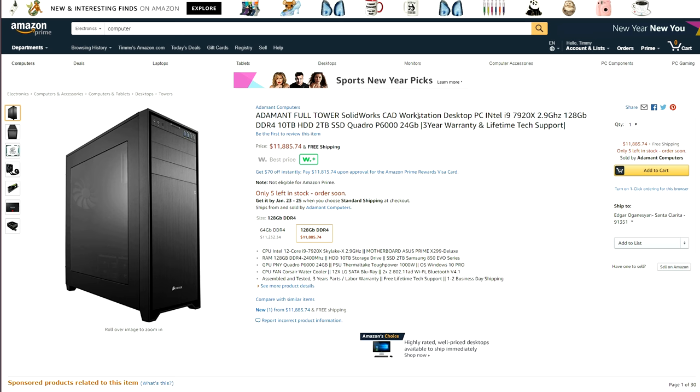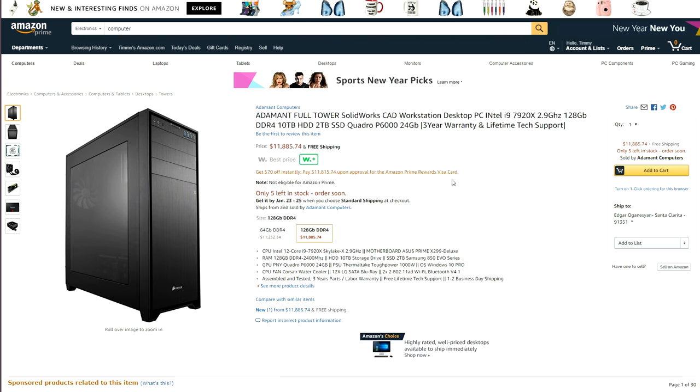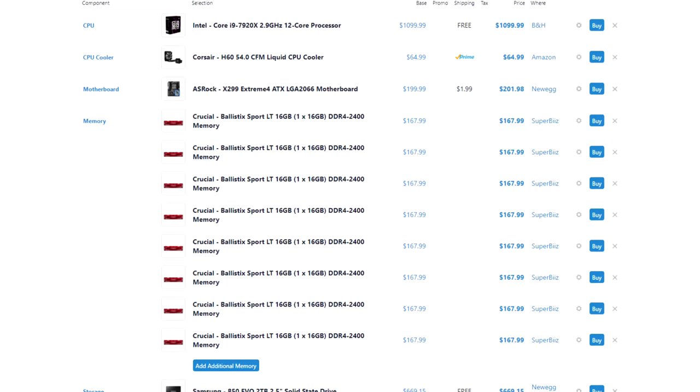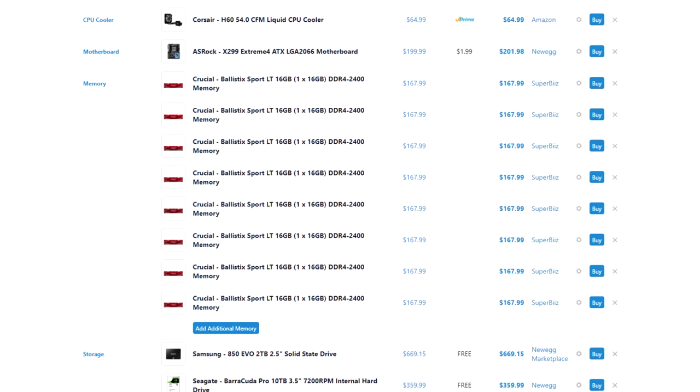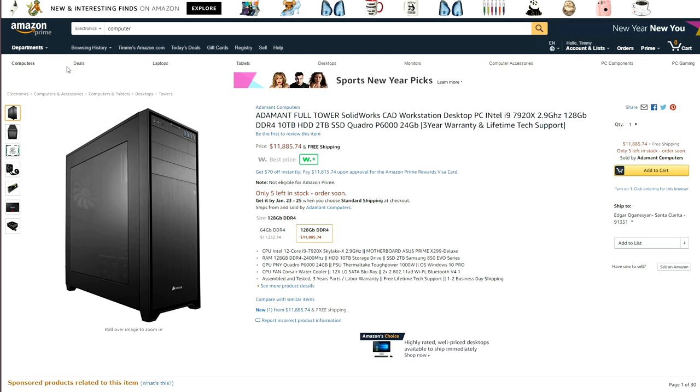The first piece of tech I came across while shopping on Amazon was this CAD workstation PC. It's got the 12-core 7920X, 128 gigabytes of RAM, a 12-terabyte hard drive, and the PNY Quadro P6000 which costs almost $5,000 by itself. I put together the exact same parts list and it came out to just under $8,300 — this guy is charging an extra $3,600 for this overpriced piece of scrap metal.